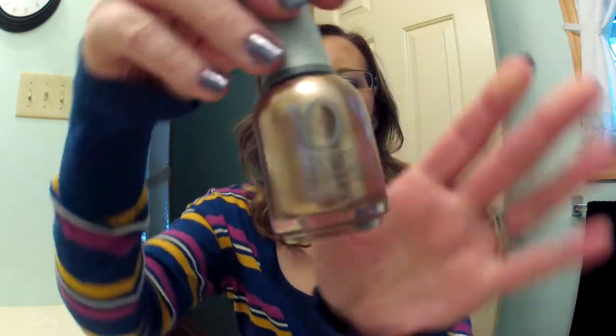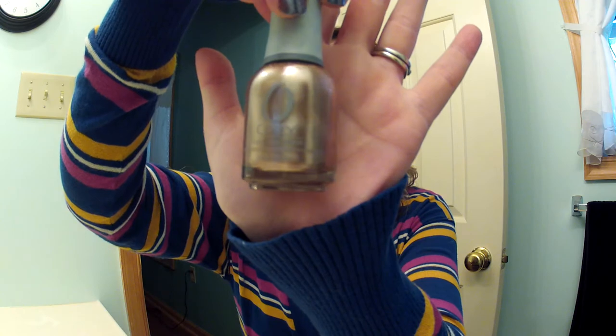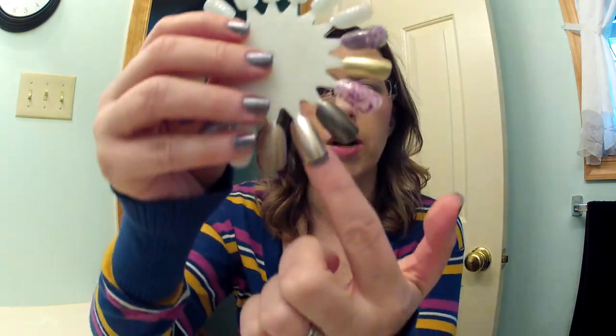Then we have Rage and this is a rose gold shimmer. I had this on this week and it was so pretty. And here is the swatch of Rage.